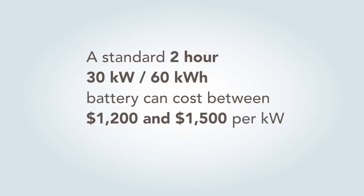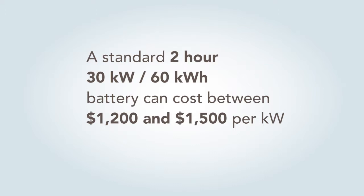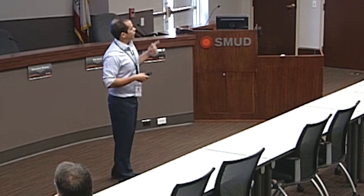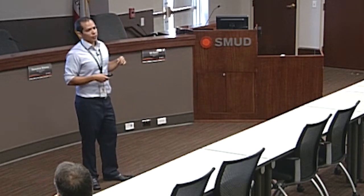What we're using today is: if you put in a battery system and it's a two-hour system, based on the kilowatts it's about $1,200 to $1,500 per kilowatt. For our example — a 30-kilowatt, 60-kilowatt-hour system — it's going to be between $36,000 and $45,000.